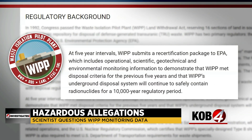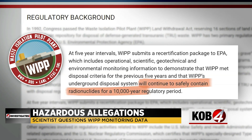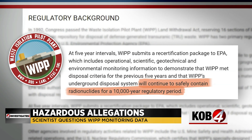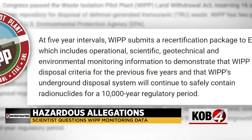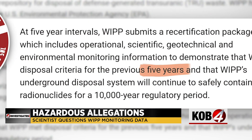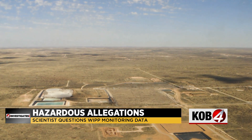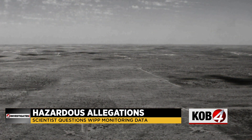Regulators at the Environmental Protection Agency demand it. Sandia National Labs is contracted to do it at a cost of $18 million a year. It's so important that in order for WIPP to continue accepting waste, every five years it has to recertify that its projections show the facility will be safe after it's filled up and closed down — safe from that point and 10,000 years beyond.